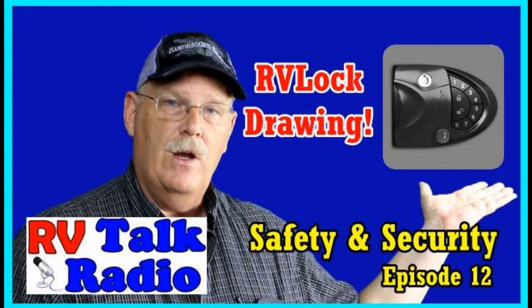Well, hello RVers, and welcome to episode 12 of RV Talk Radio. Today's a pretty exciting day, because we are going to tell you how you can win an RV lock — a remote keyless entry system for your RV. Sherry and I just got our remote keyless entry system installed on our fifth wheel just a couple of days ago, and we did a video about it, and we love it.